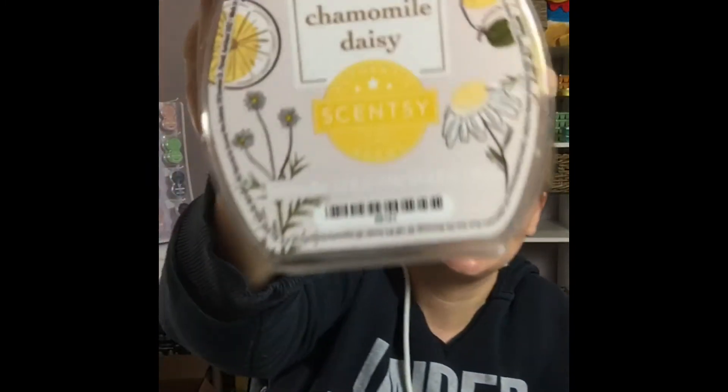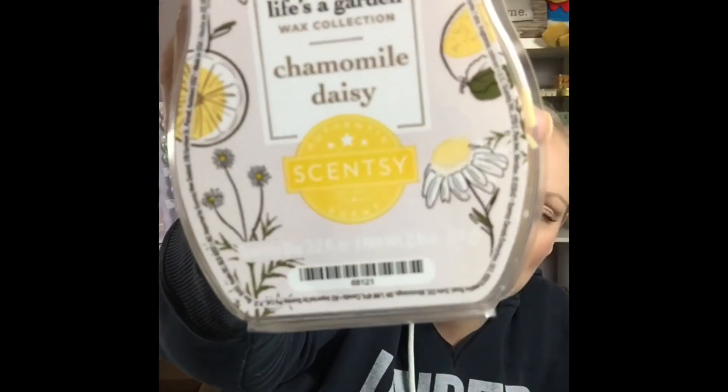Next one is Chamomile Daisy. I'm excited to try this one mostly because I like the smell of daisies, and chamomile must be a pretty good scent in itself. Let's get the fragrance notes up. Okay, Chamomile Daisy — first sniff.